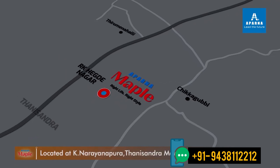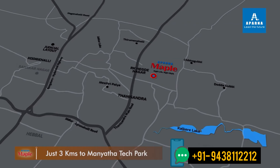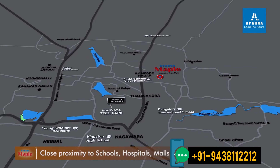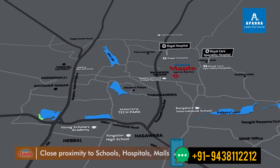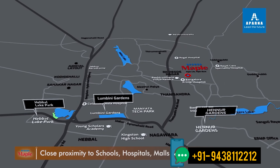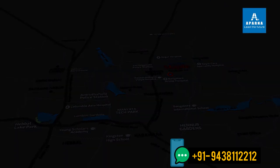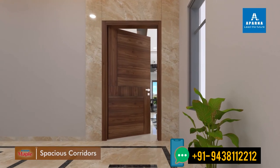Located in K. Narayanapura, its close proximity to the most buzzing outdoors is perfectly complemented by its impeccability indoors.